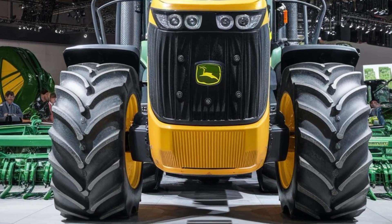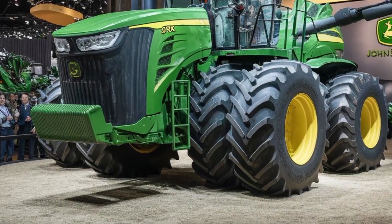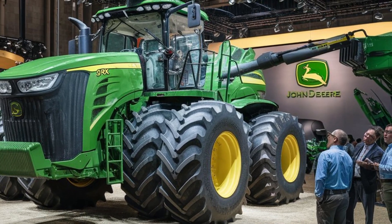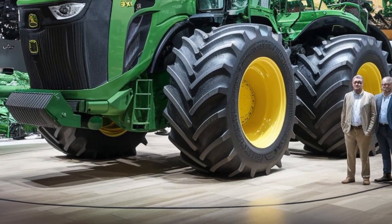At its core, the 9RX is powered by a robust 620 horsepower engine that provides the strength needed for large-scale, heavy-duty farming tasks. This level of power ensures that the tractor can handle challenging conditions with efficiency and ease, from large fields to tough soil types.